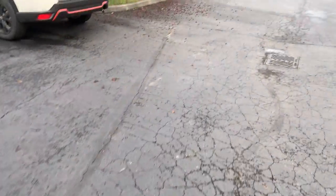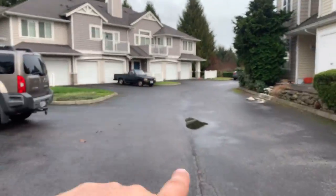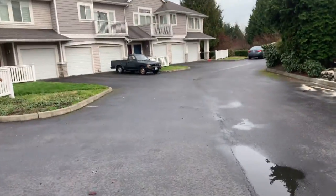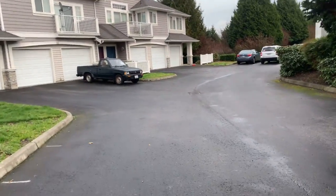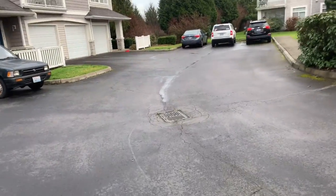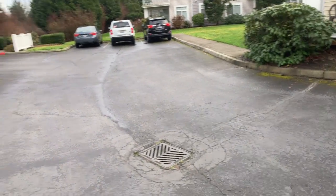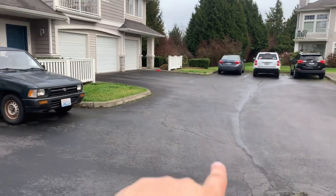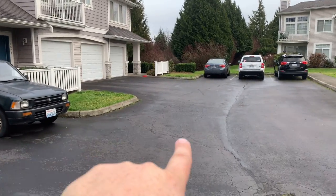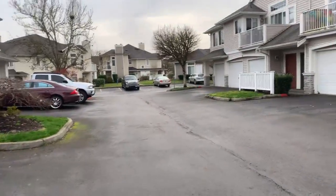Down here there's a puddle that we would fix right around that area. A little bit farther there's a catch basin — we'd fix that catch basin, plus there's some failed asphalt starting to go up in this area. Then this section right here on this half — we would fix about a 28-foot section because it's starting to fail on that side. On the other side it looks okay, so we would leave that alone. Let's walk back out to the main road.